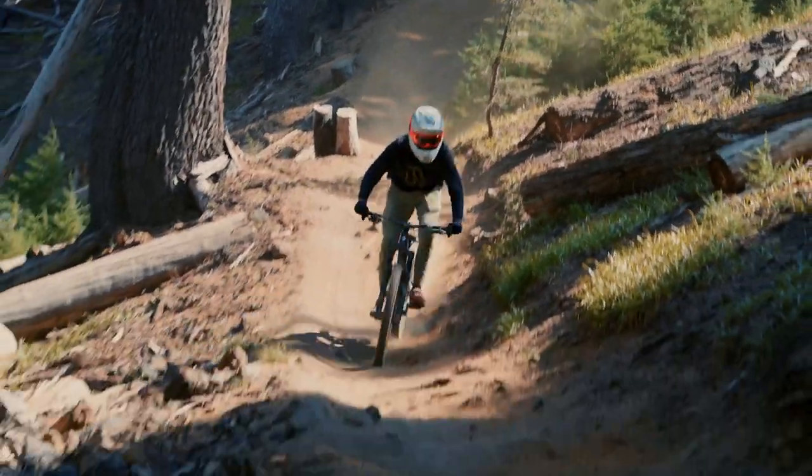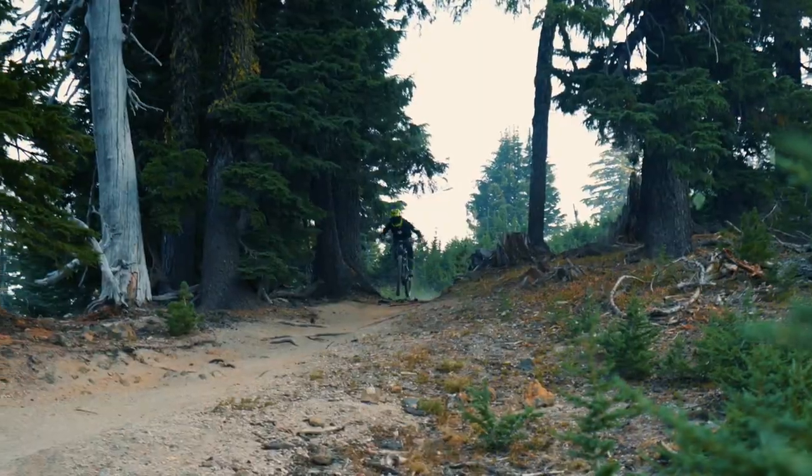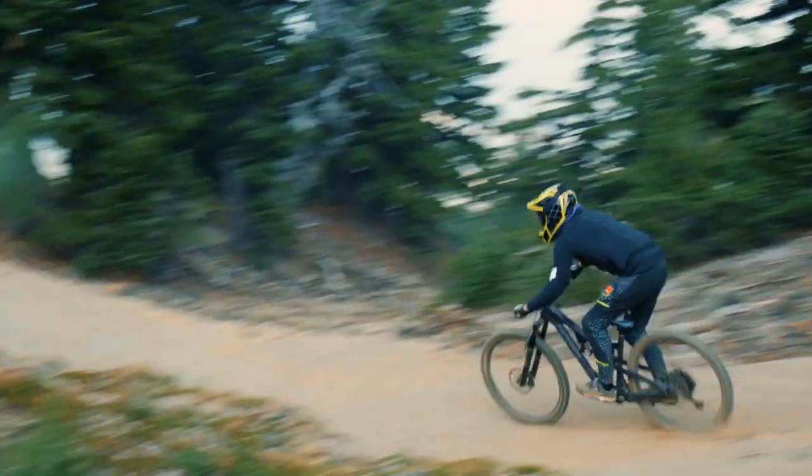Some of you guys might remember last year we did quite a few videos with the Fezzari LaSalle Peak, which is their big, burly, 170mm enduro bike. This year we're going to be doing a lot more fun videos and going to be using a Fezzari bike again. I thought I'd like to have a little bit more of a well-rounded, easier-to-pedal bike for some of the how-tos and tech features we're going to be working on. So I opted for the Delano Peak — it's a bike I've ridden in the past and I really, really like, and I think it is a great value. And for that reason, we're going to be working with Fezzari again.